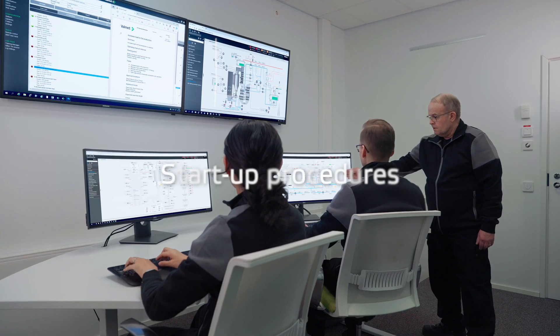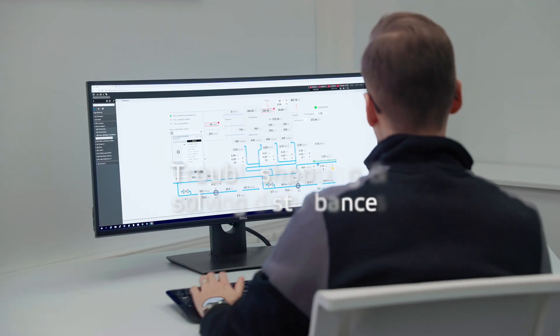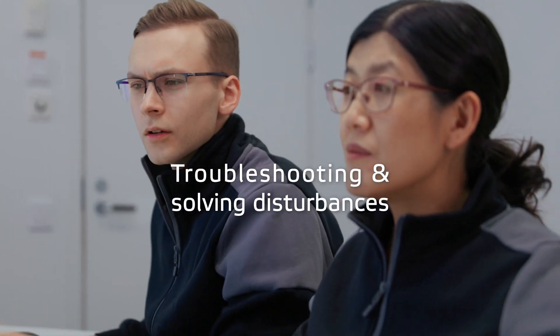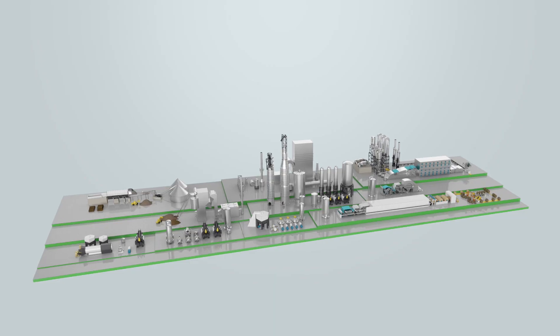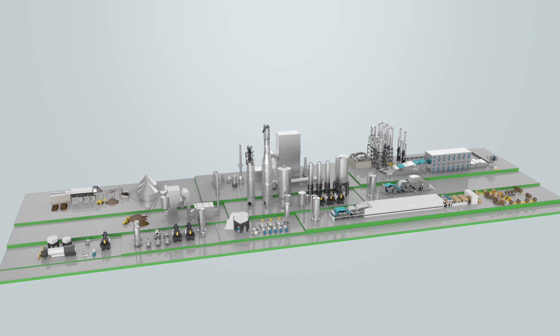Operators can learn startup procedures, emergency procedures, troubleshooting, and how to solve disturbances. The simulators are available for all process-based plants and can be interfaced with all control systems.